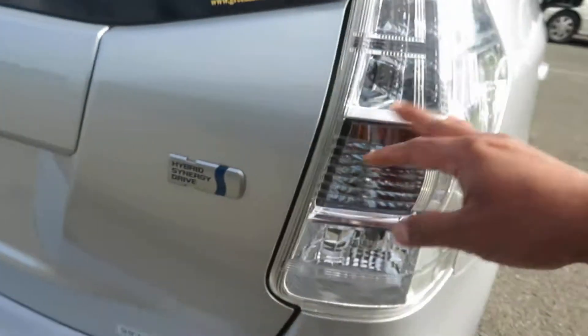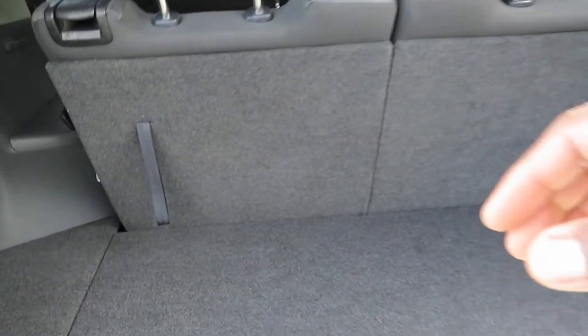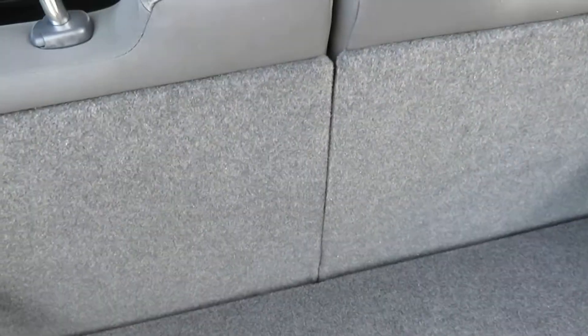Transparent tail light. 1.8 liter hybrid synergy drive engine. Have a look at the boot space — it's a very stylish design with good boot space, and very good space as well when you lift the seats. This model does not have a spare wheel; it comes with a puncture repair kit, so the seats can be folded down to get a good flat platform.